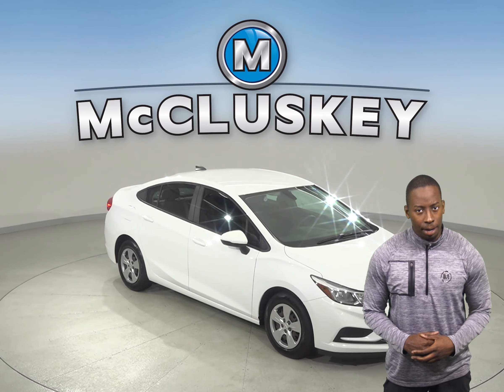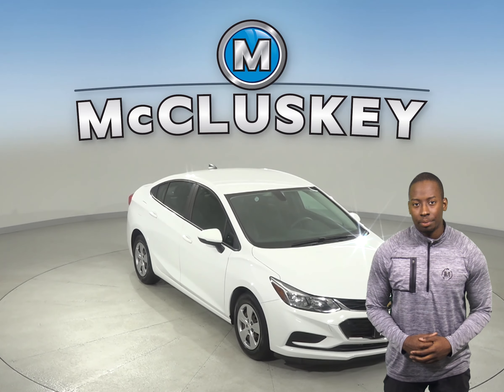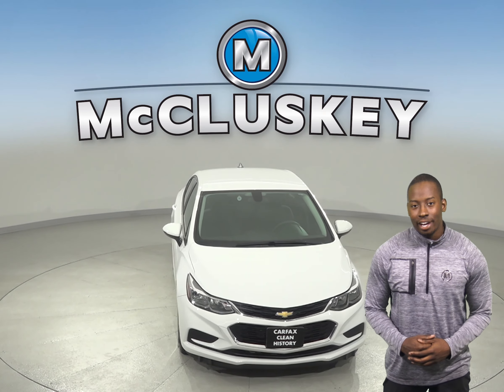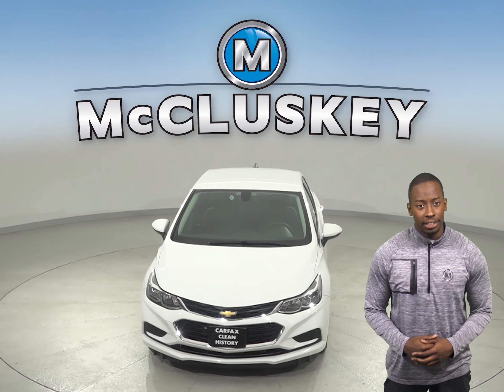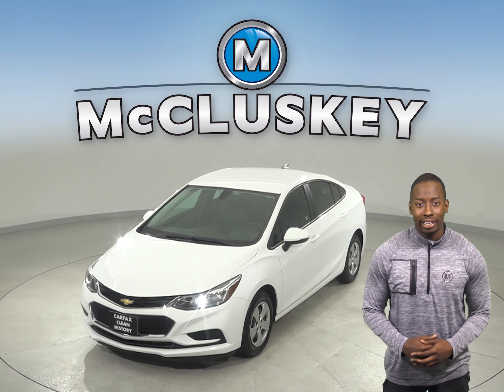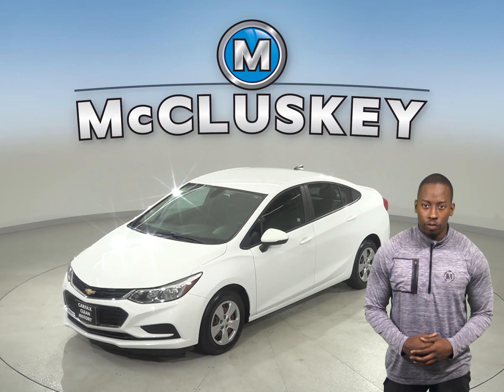If you're looking for a reliable 4-door sedan, then check out this 2016 Chevrolet Cruze. Under the hood, this Chevrolet Cruze has an Ecotec 1.8L i4 engine with a 6-speed automatic electronic transmission with overdrive.